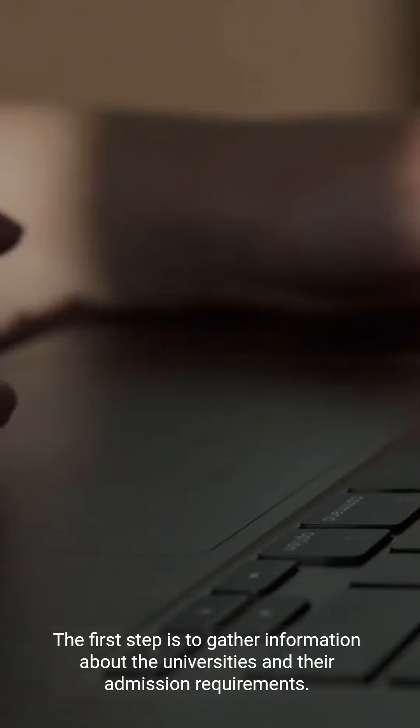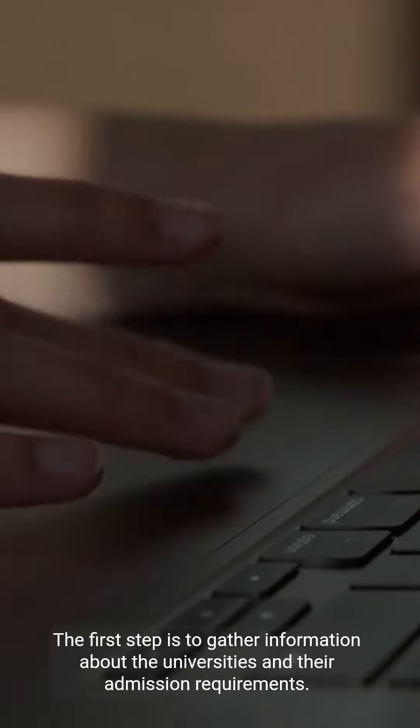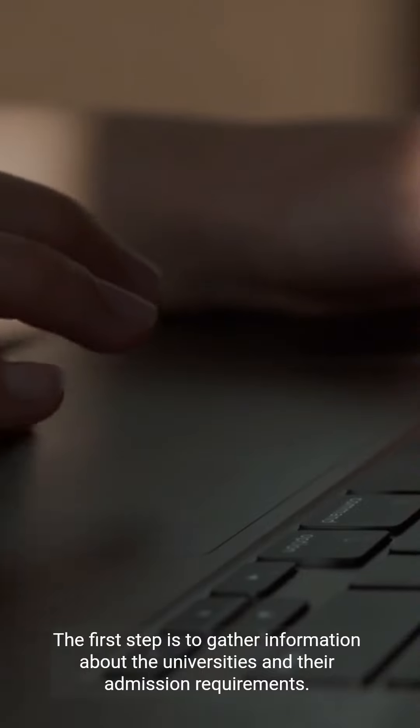Are you aspiring to study MBBS in New Zealand? The first step is to gather information about the universities and their admission requirements.